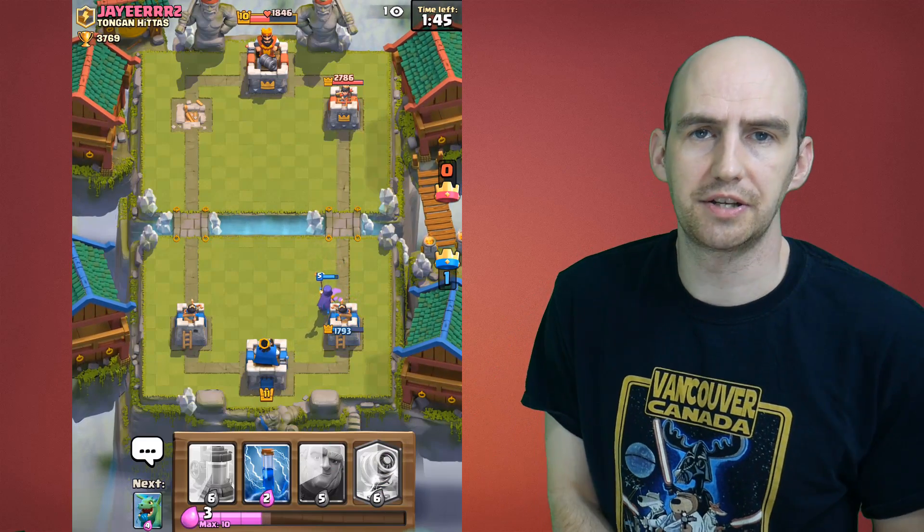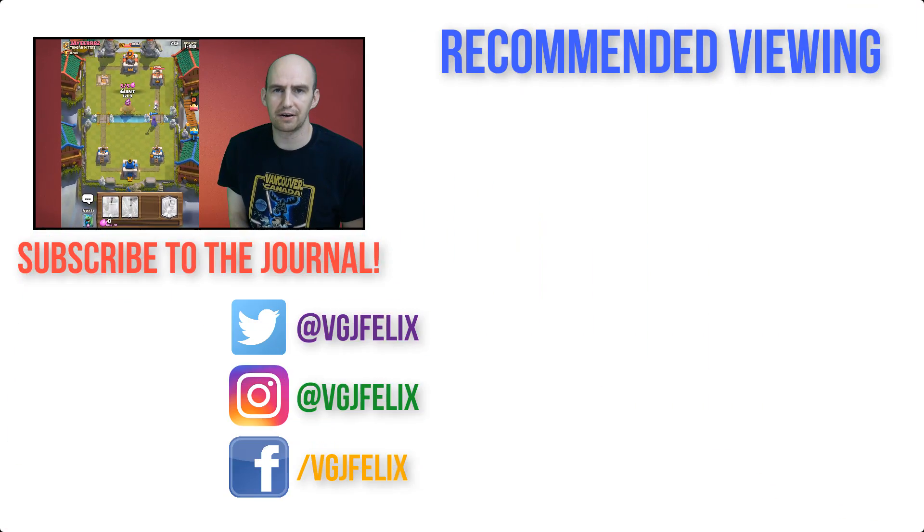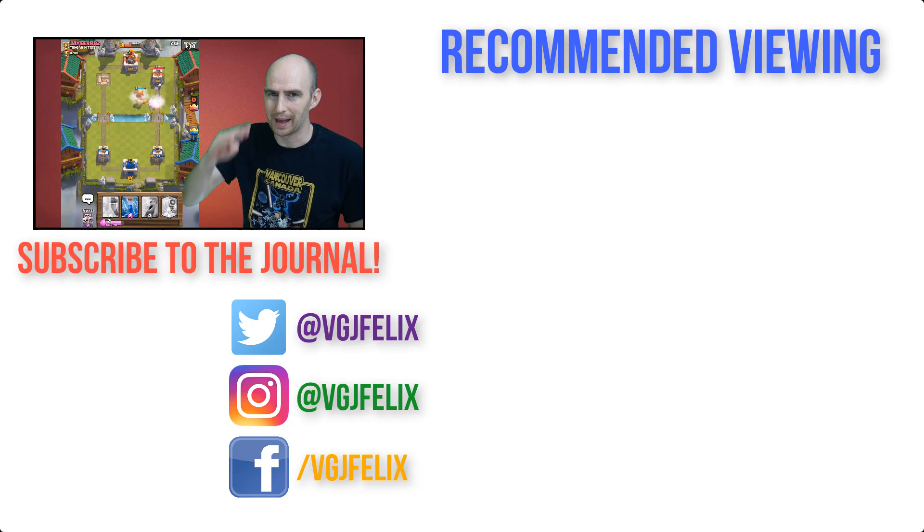If you have any comments or questions, don't forget to post them in the comments below. Otherwise, like this video if you enjoyed it, subscribe to the Video Gadget channel for more iOS screen recording content just like this. And as usual, enjoy the rest of your tech day — bye for now.